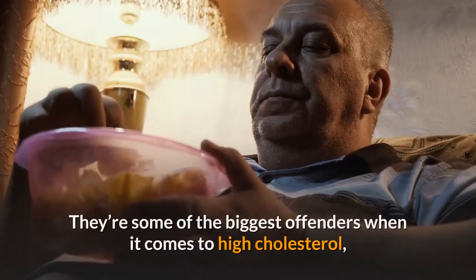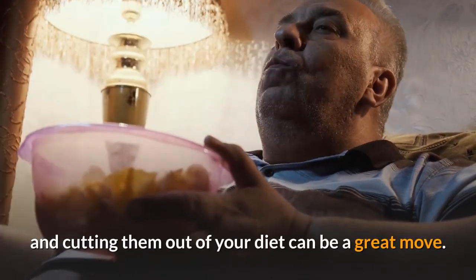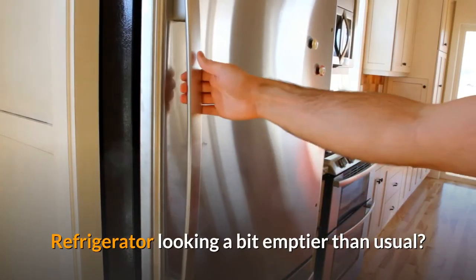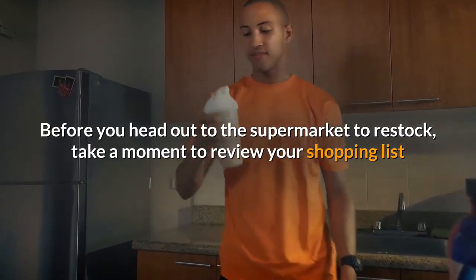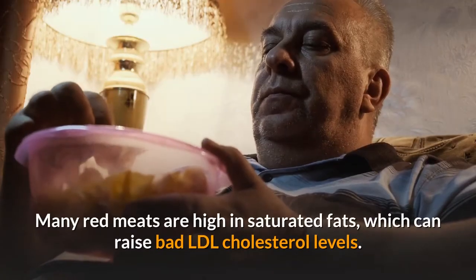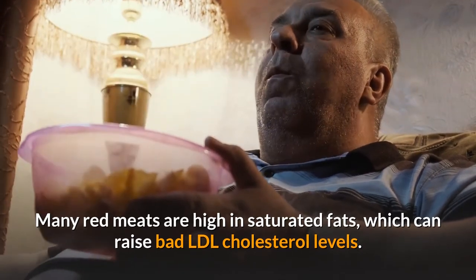Two: choose meats with fewer saturated fats, like fish or chicken. These are some of the biggest offenders when it comes to high cholesterol, and cutting them out of your diet can be a great move. Before you head out to the supermarket to restock, take a moment to review your shopping list and see if there's a chance to make some easy protein switches. For starters, go easy on red meats — many red meats are high in saturated fats, which can raise bad LDL cholesterol levels.